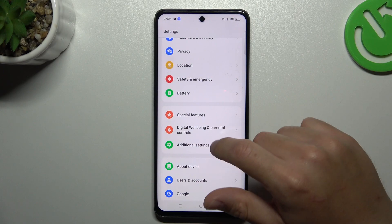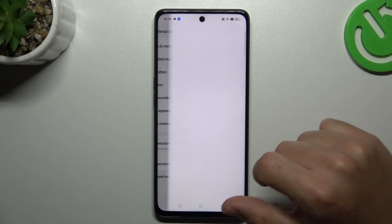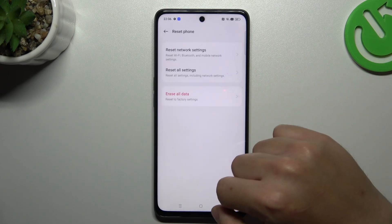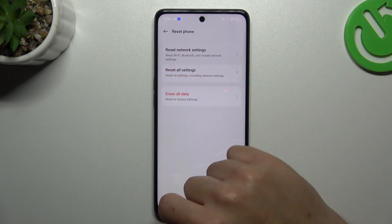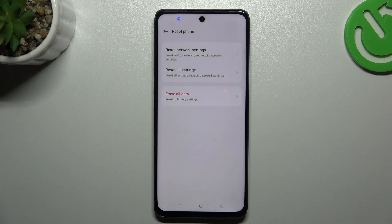As an additional recommendation, go to Additional Settings, look for Reset, and try to reset the Wi-Fi, Bluetooth and mobile network settings. Click on Reset Network Settings and then check for WhatsApp notifications again.